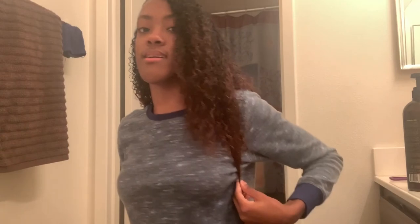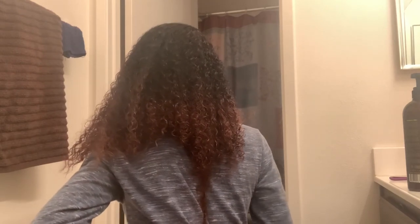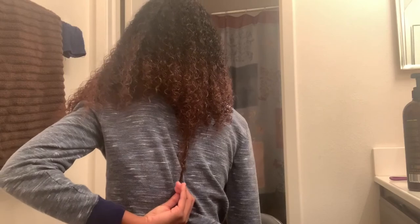I'm going to do a little length check right now. My hair is here, and looking toward the back I'll pull a strand down — it's right here. Hopefully you guys can see that, but yeah, it's really been helping my hair grow.